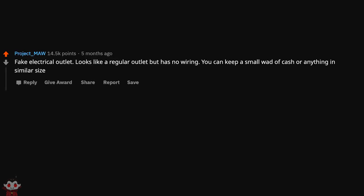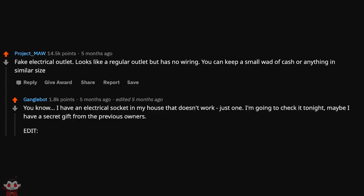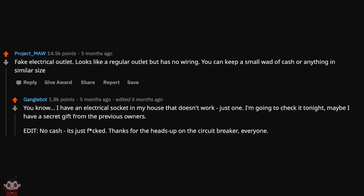Fake electrical outlet — looks like a regular outlet but has no wiring. You can keep a small wad of cash or anything of similar size. I have an electrical socket in my house that doesn't work, just one. I'm going to check it tonight — maybe I have a secret gift from the previous owners. Edit: no cash, it's just ducked. Thanks for the heads up on the circuit breaker, everyone. Didn't die.